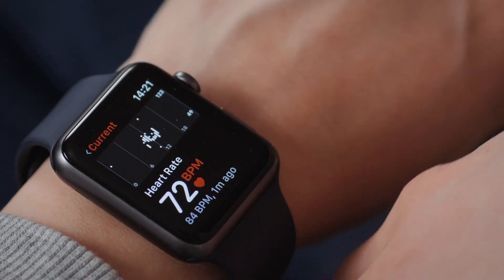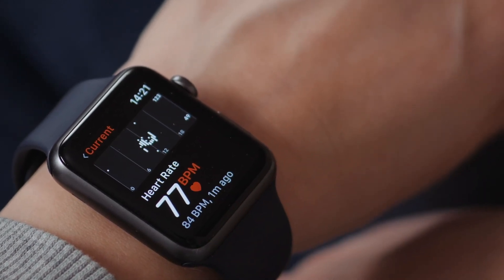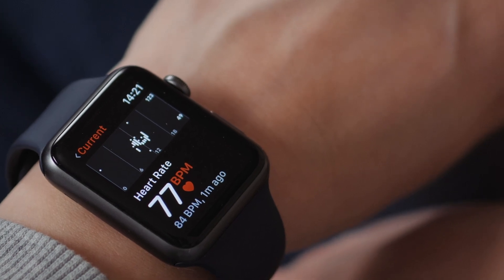Heart rate is a great signal — we know it shows abnormality before people get sick. By tracking people at scale, we'll be able to see an outbreak as we saw with flu, in a way that previously has not been obtainable.